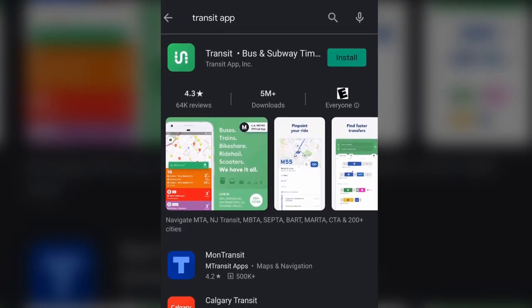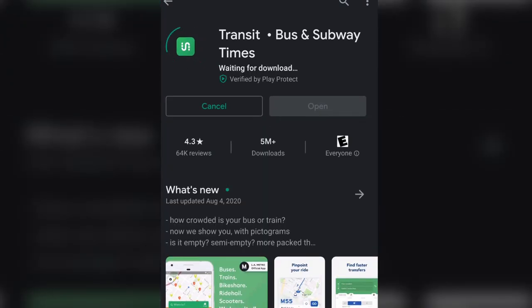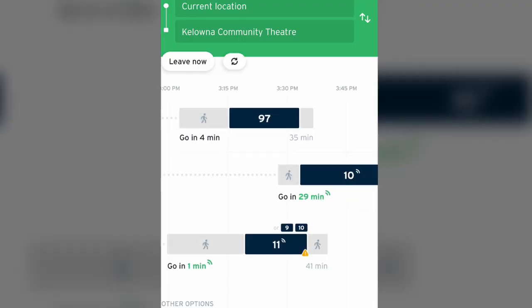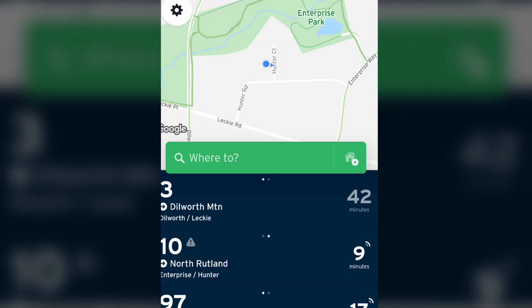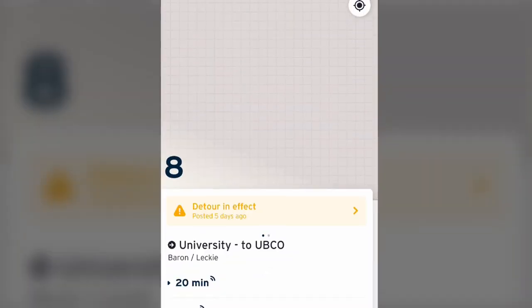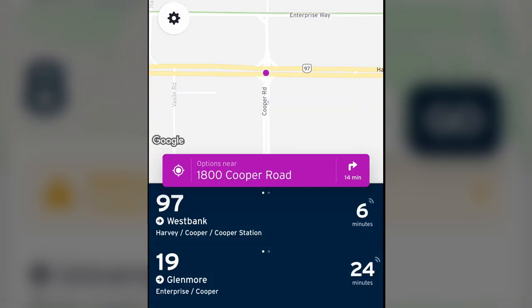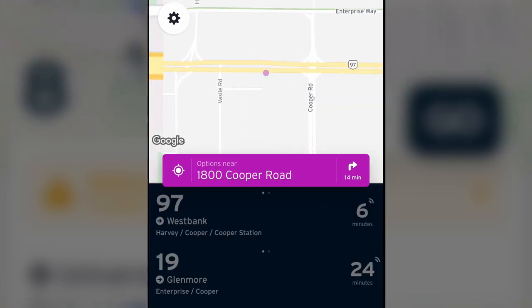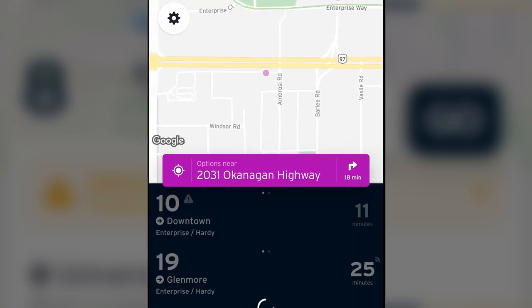Other third-party applications such as the popular Transit App are available through the Apple App Store or on Google Play. Choose your destination and these apps will provide you with transit options available at the time you wish to travel. Transit App will automatically display nearby transit services and departure times when accessed from your connected or data-enabled mobile device. Select any of the nearby transit services to access a map of the route and estimated arrival time based on your current location. You can also pan around the map and Transit App will update showing you services in various areas nearest the purple icon on the screen.